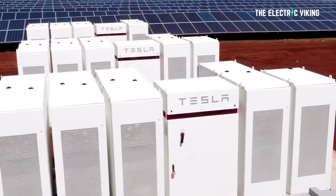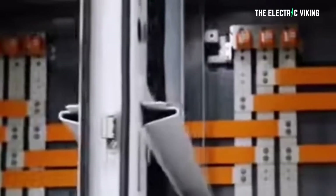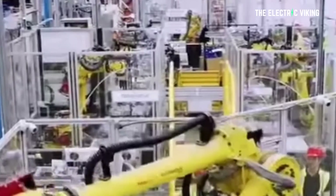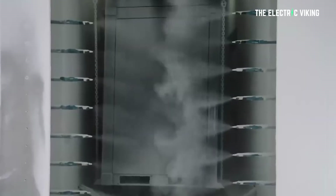Tesla is becoming the largest battery energy storage system provider globally, and will soon accelerate that thanks to the all-new Megapack factory in Lathrop, California. It's believed Tesla's output of Megapack batteries might exceed 40 gigawatt hours annually next year, which would be massive.